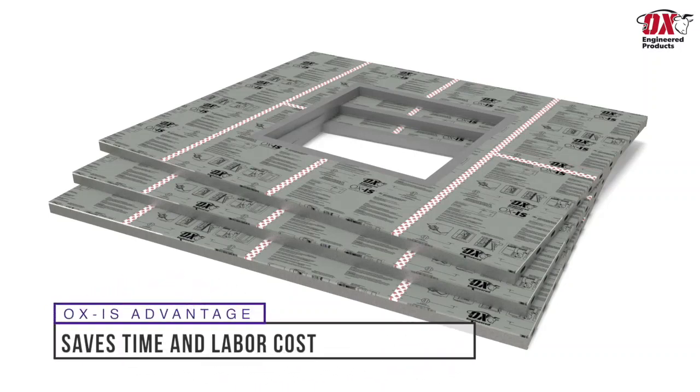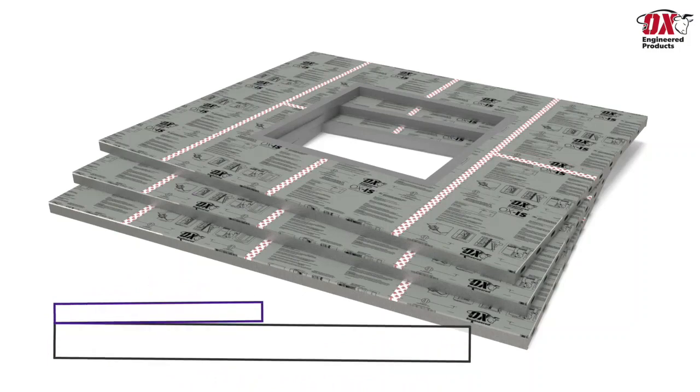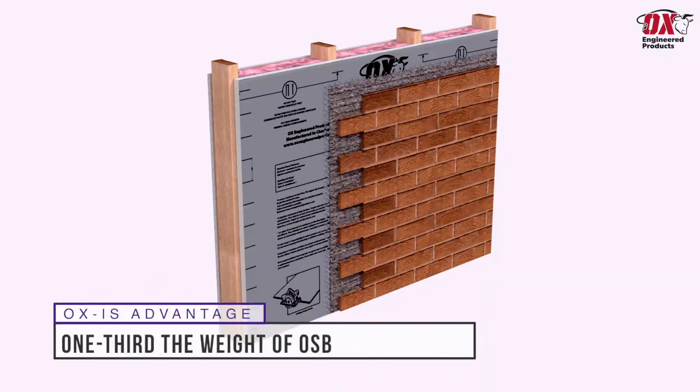It is easy to see how our all-in-one sheathing saves time and labor cost, as one sheet is one-third the weight of a traditional OSB, allowing for more efficient use of manpower on the job site.